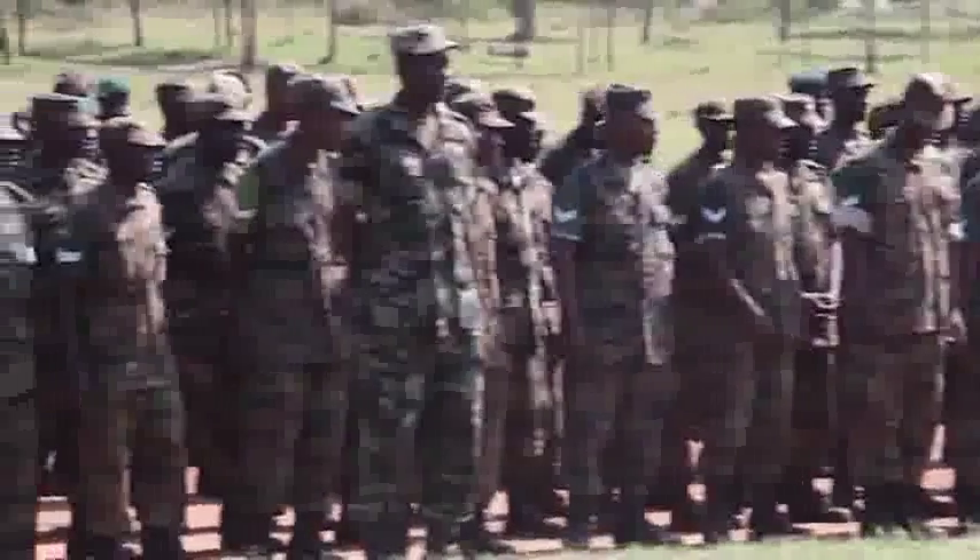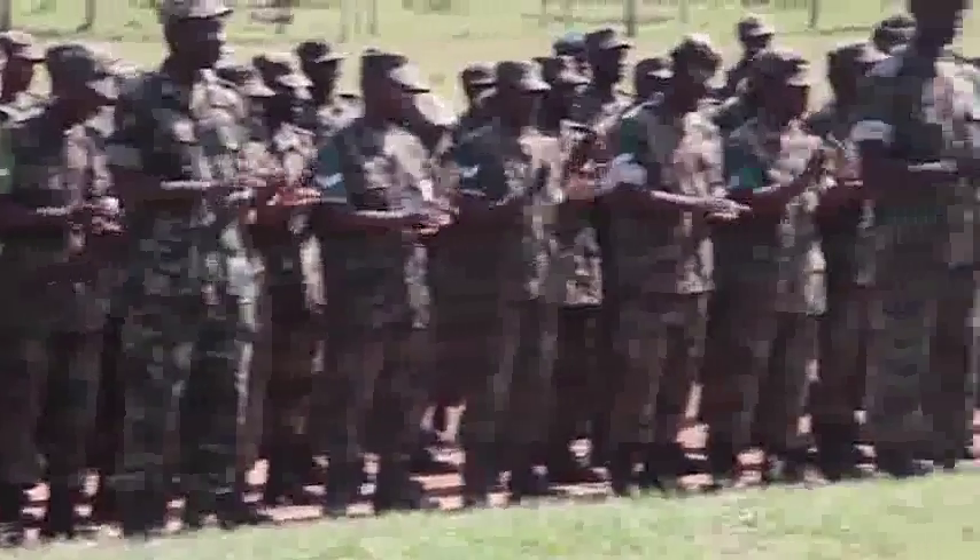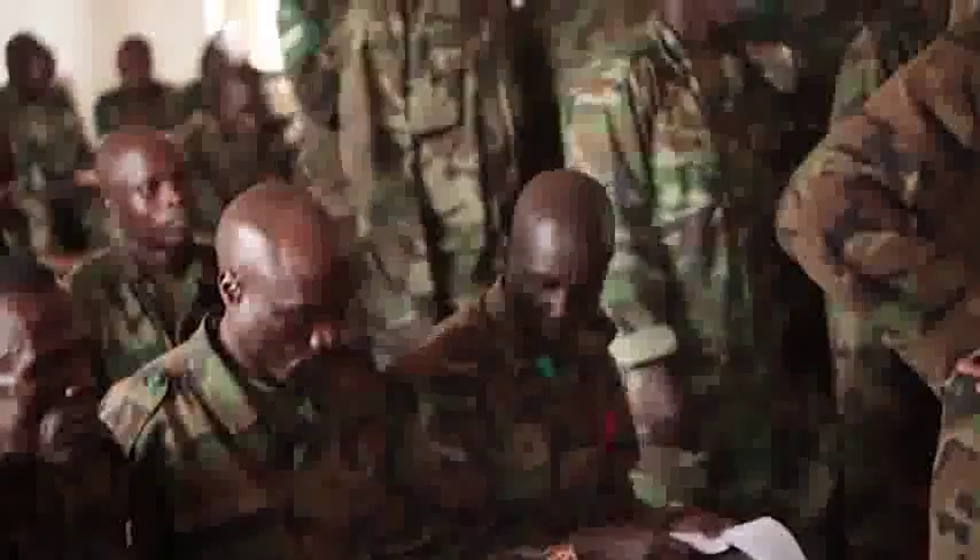About 30 Marines with Special Purpose Marine Air Ground Task Force 12 spent two months in Uganda training a company of combat engineers to counter Al-Shabaab insurgency tactics in Somalia. The UPDF make up more than half of the 9,000 African Union peacekeepers working to stabilize Mogadishu and bolster the Somali transitional government.